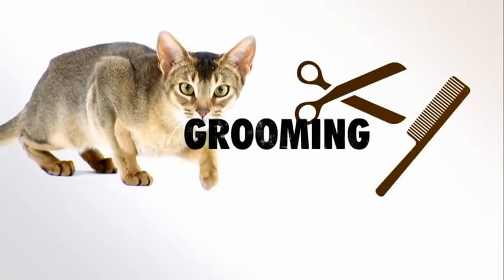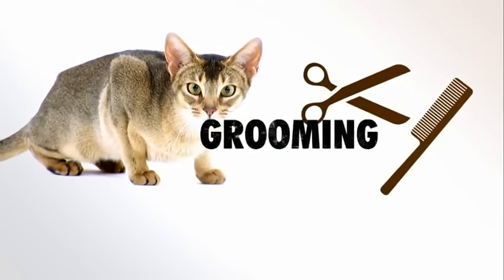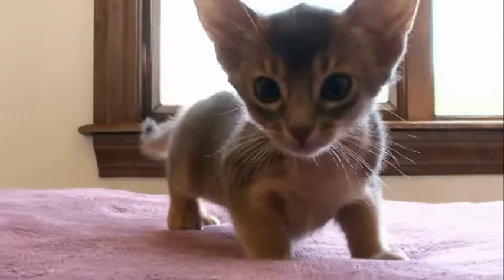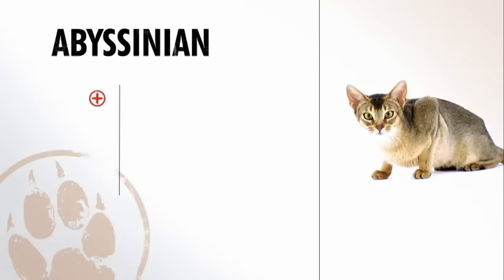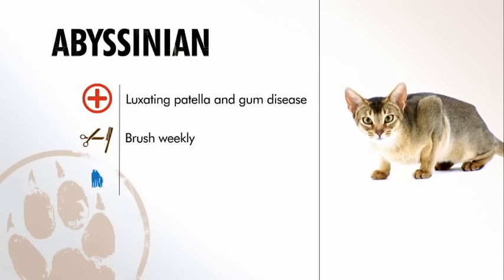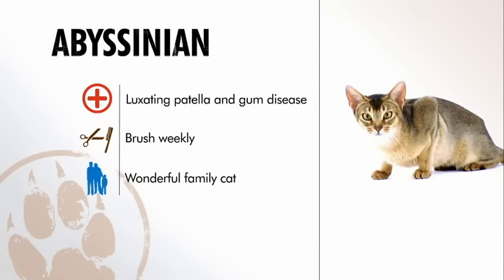The Abyssinian is one of the easiest cats to groom — they don't shed a lot and only need to be brushed maybe once a week. In general, the Abyssinian is prone to gum disease and patellar luxation, should be brushed weekly, and though they aren't always lap cats, they make devoted family companions.